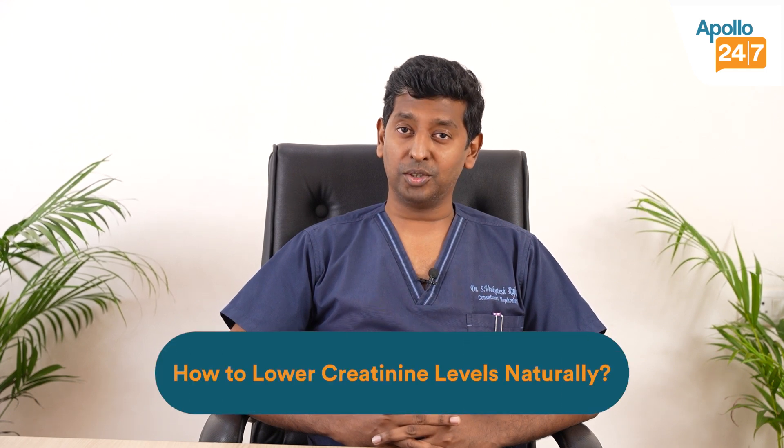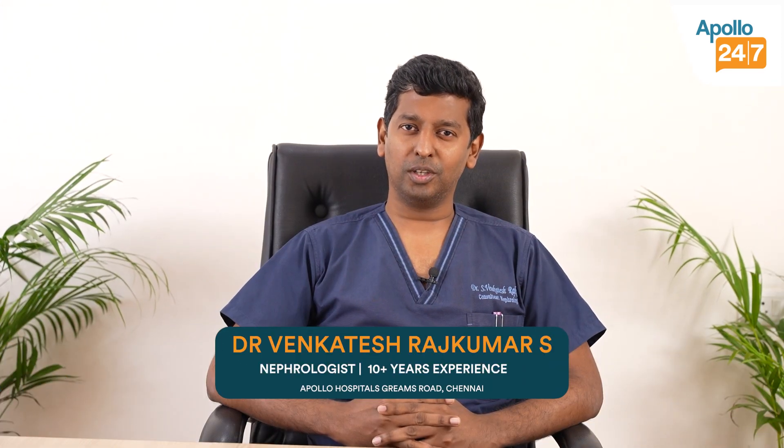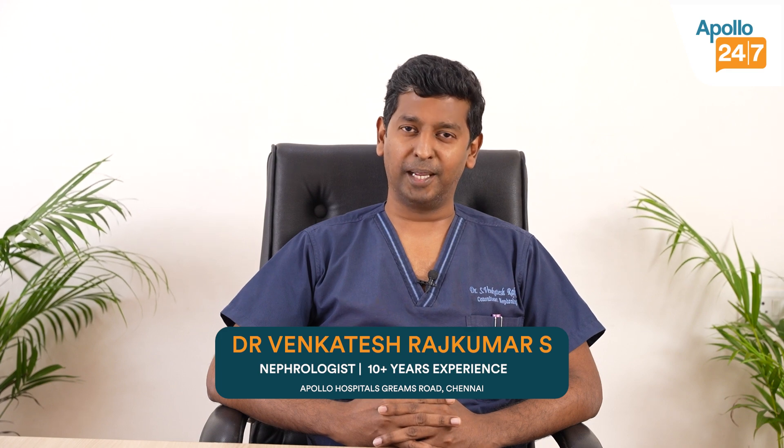Hi, if you're somebody who has done a kidney function test and found your creatinine to be a little high and you want to know how to reduce it naturally, this is a video for you. I'm Dr. Rankday Shachikmar, consultant nephrologist, interventional nephrologist, and renal transplant physician.